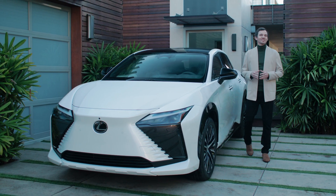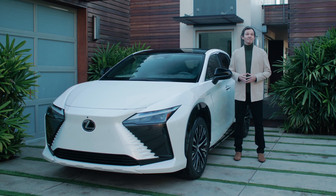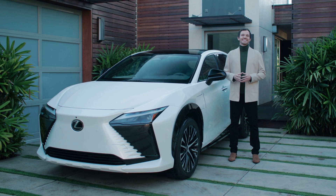Refined Omotenashi brought to you with human-centered technology. It's how Lexus makes luxury personal.